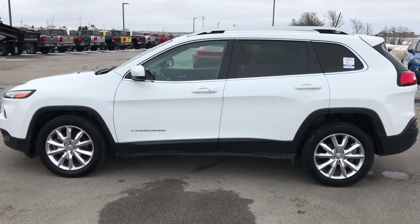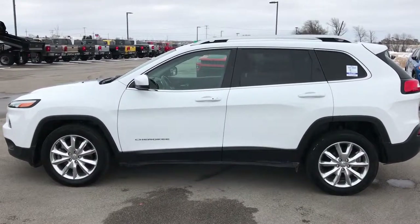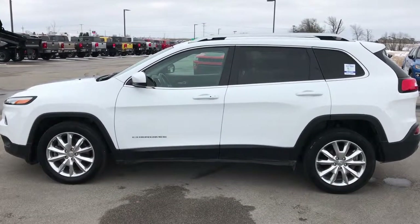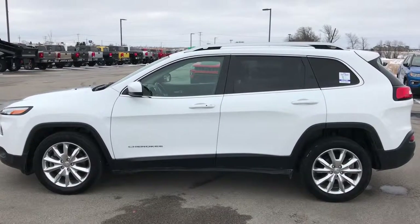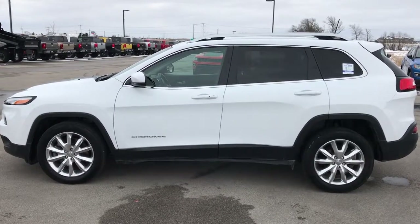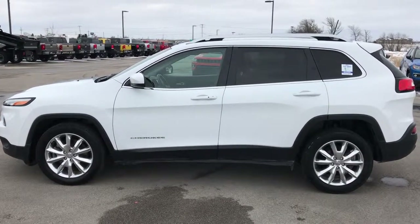Thank you so much for checking out the video. If you want this Jeep and want to make it yours, give us a call right now at 920-921-0850. Ask for one of our sales associates to make this Jeep Cherokee yours today. That number again is 920-921-0850 and our sales associates are standing by. If you liked the video and want to check out more, go to youtube.com/summitauto. Remember to like, subscribe, and share.